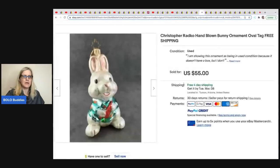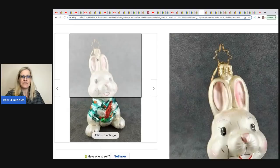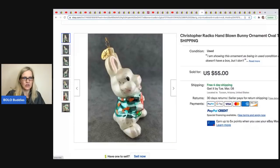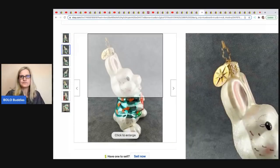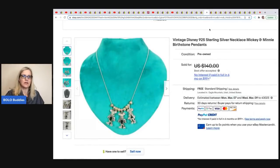The next item comes from Antiques at Wandering Creek — it's a Radco ornament, a hand-blown bunny ornament. She got this at a neighbor's estate and sold it for $55 with free shipping. Anytime you can find Christopher Radco, definitely search it. Typically the tag has this little star on it — if you see those they're usually good money. I've sold a lot of Radcos.